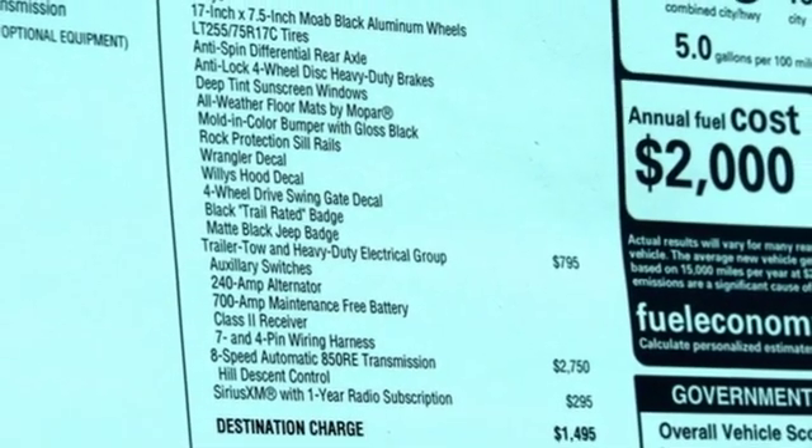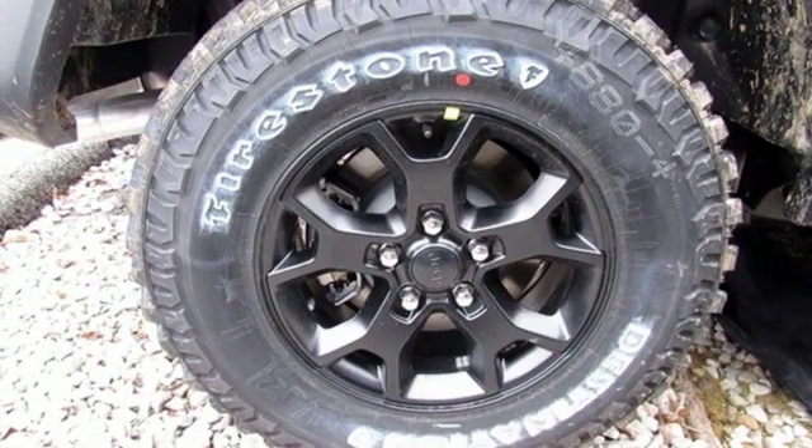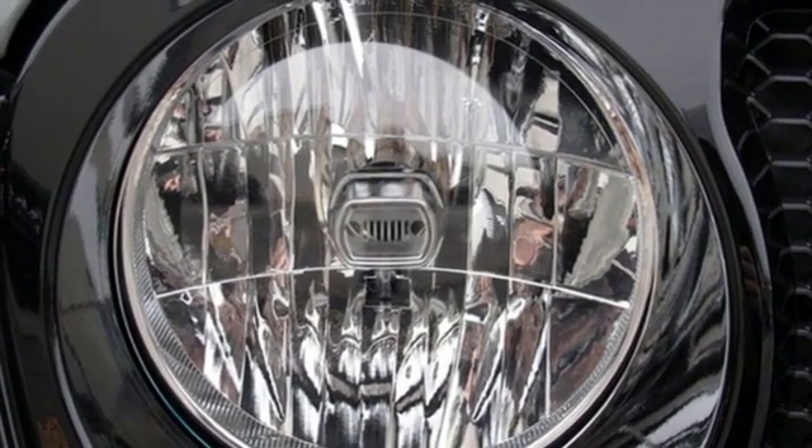Wireless phone connectivity, voice activation, first and second row express open and close sliding sunroof, push button start, and streaming audio.